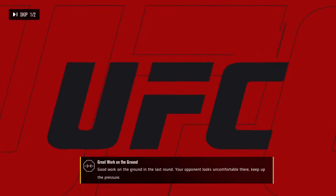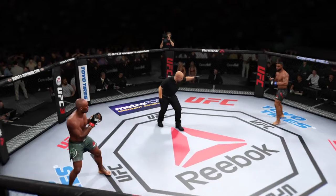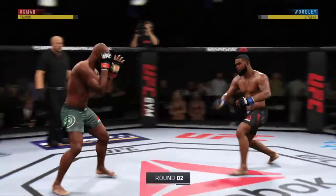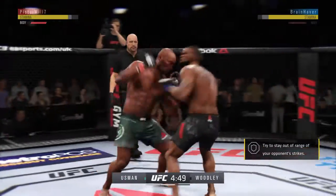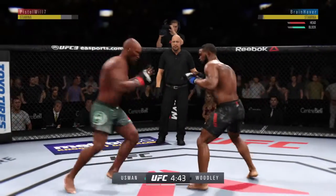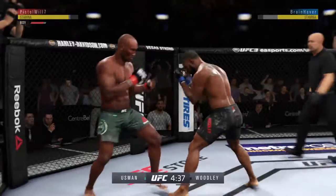Let's take a look at some of the action — big round. Round two underway. The kick gets through. Effective punch there by Usman. He's starting to land those kicks through the body.